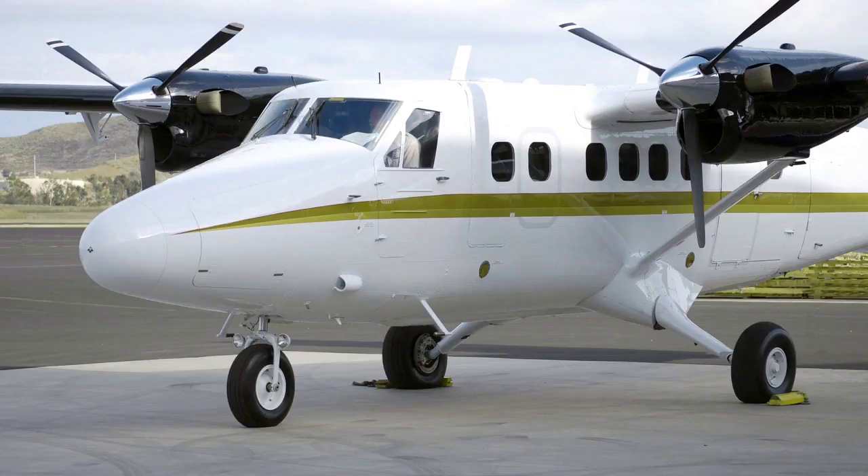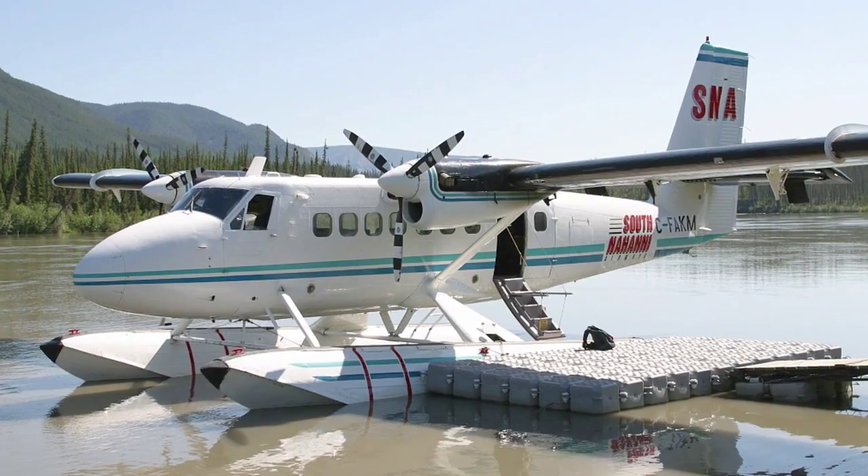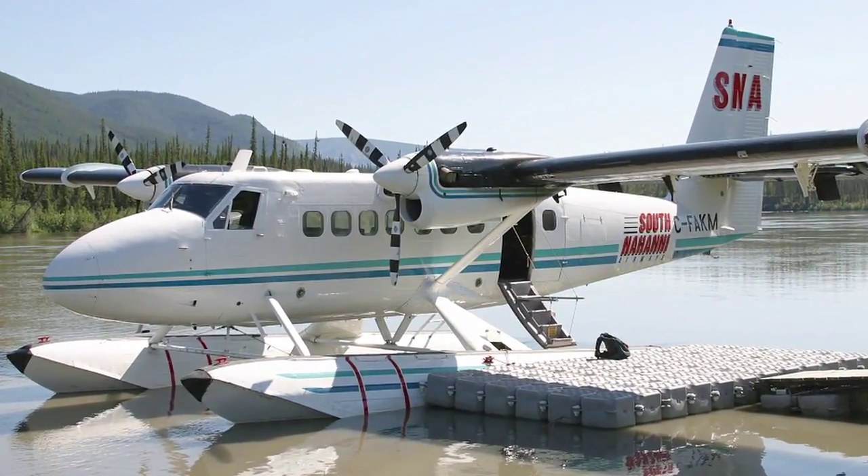Hello everyone, this is Paul Bertorelli reporting from NBAA 2012 in Orlando, Florida, where there are a lot of airplanes, but not a single one of them will do what the Twin Otter does.